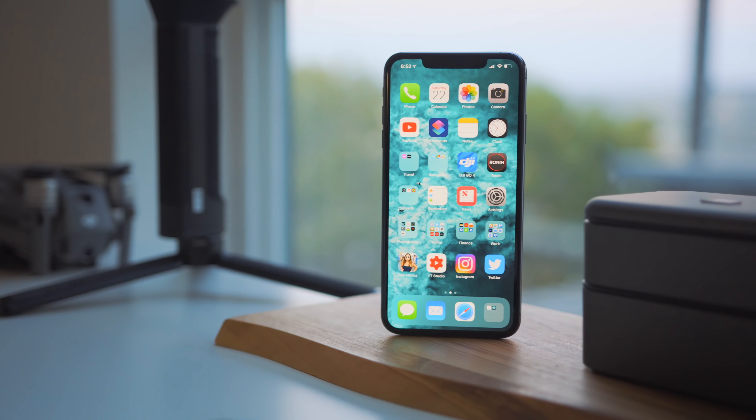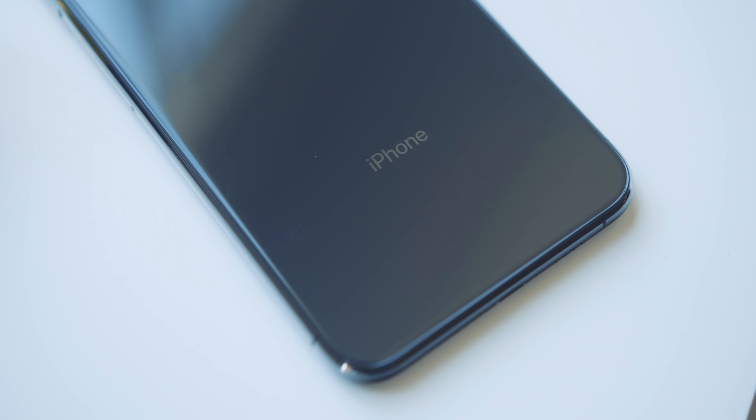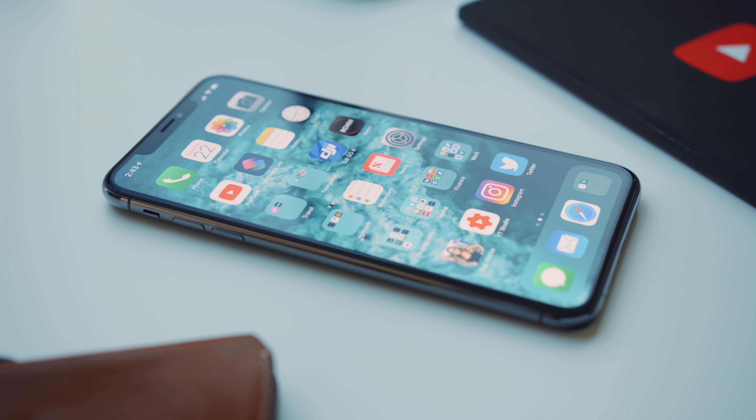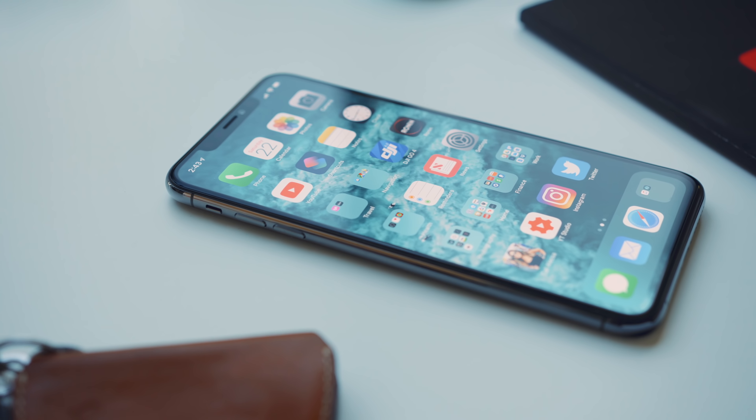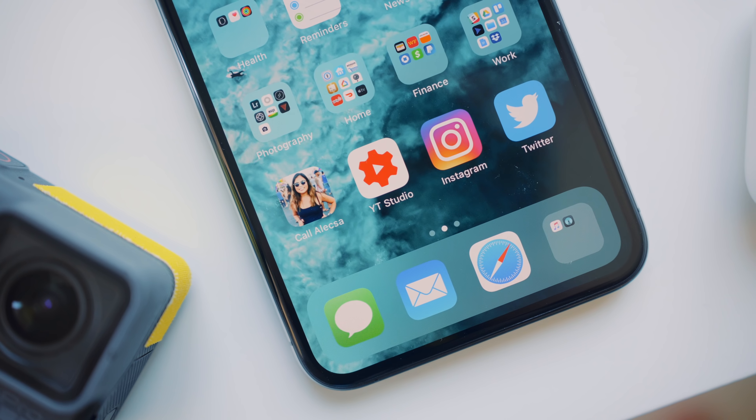So I decided to go with the Space Gray 256GB iPhone XS Max. That is a mouthful. But looking from the outside, there really isn't too much new here. But there's really three things I was interested in checking out and reasons why I decided to pick up this phone.